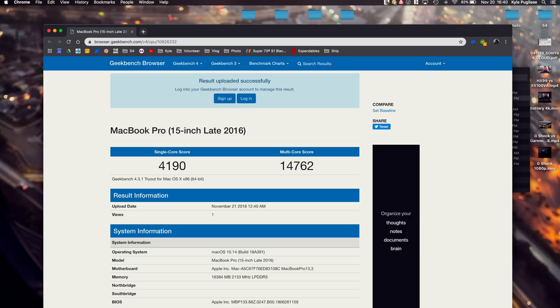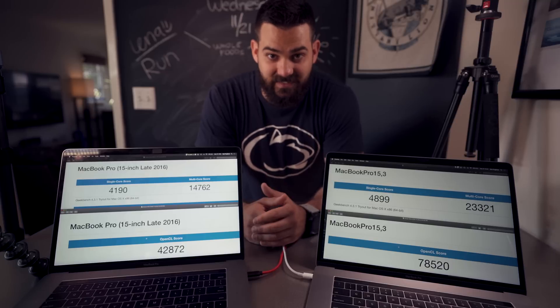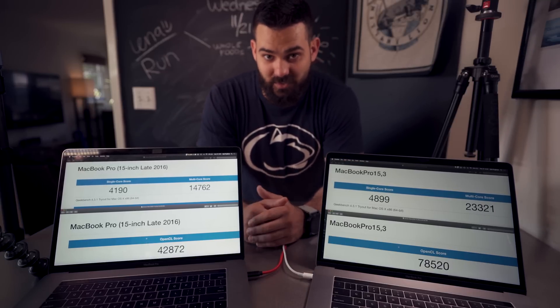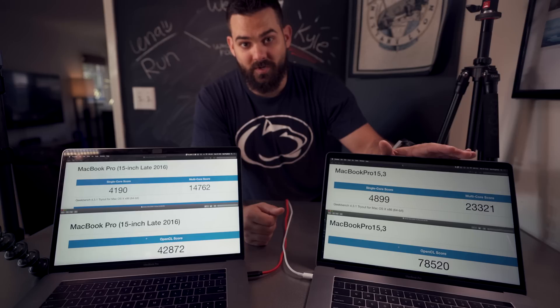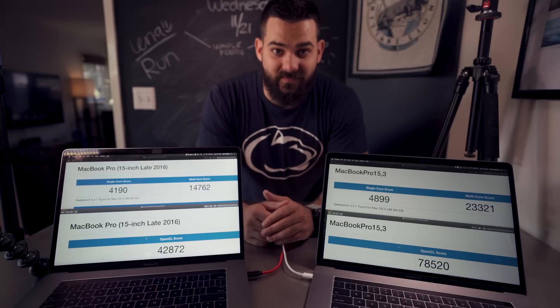Single-thread speed was pretty similar — about a 16 to 17 percent difference between the two, which makes sense since this one runs at 2.9GHz versus 2.7GHz on the 2016. Where there was a bigger delta is multi-core speed: about a 58 percent difference, which again makes sense — six cores on the newer model versus four cores on the older one.